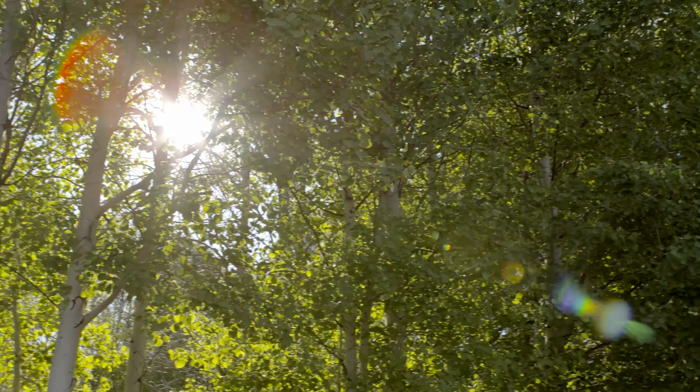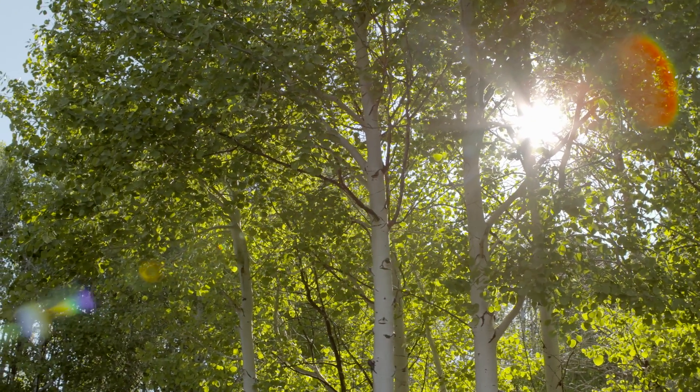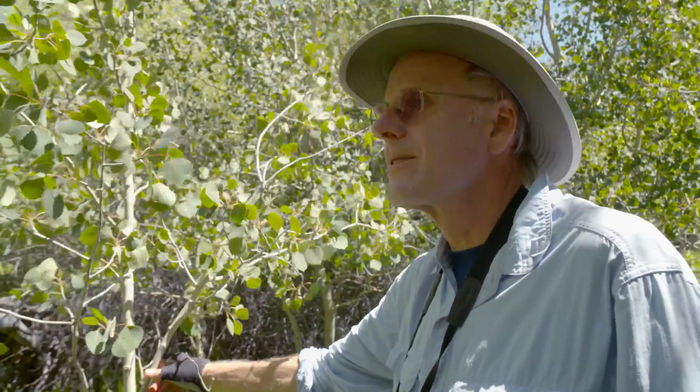All the cattle were removed in 1990 and then we got this incredible flush of aspen here. So we have these young ones that are less than 25 years old.